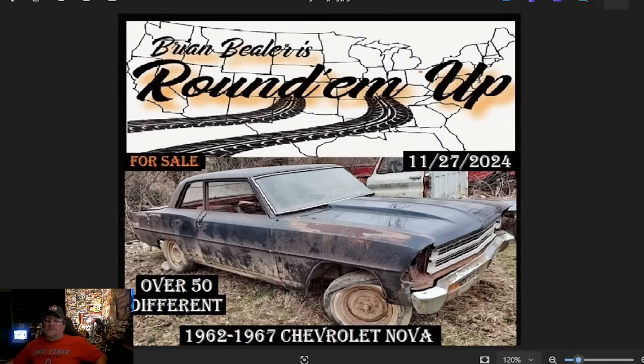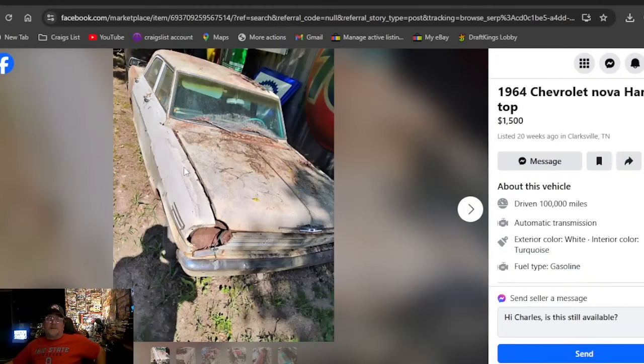Thanks for tuning in. First-time viewers, you heard that correctly — we are looking for cars that are currently listed for sale. The one on the banner is not the only car we found, but it's the one I would go check out if I was looking to buy a '62–'67 Chevrolet Nova. These are on Facebook Marketplace and Craigslist. I don't own any of them, but I've put them in price order from lowest to highest, going up to ten grand.